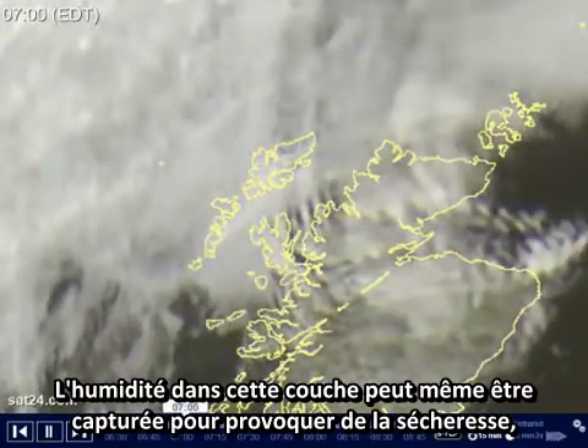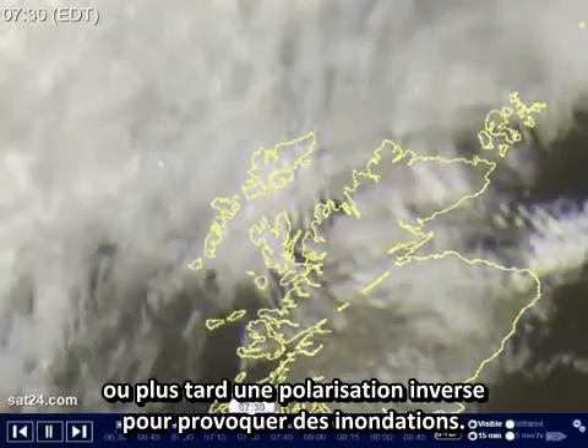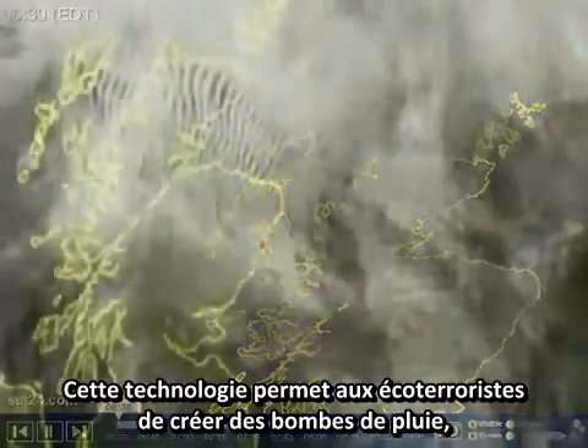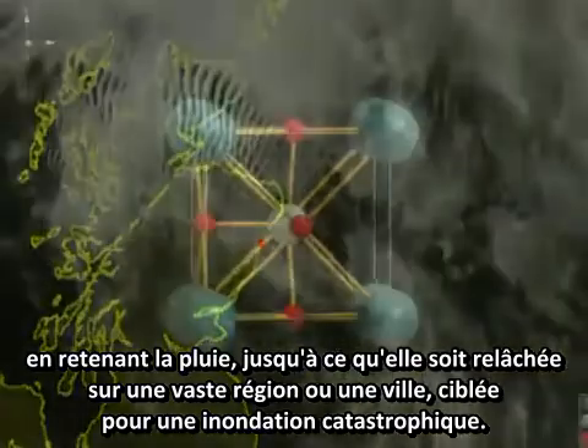Moisture within this layer can either be trapped to produce drought, or later reverse polarized to cause floods. This technology allows ecoterrorists the ability to create a water bomb by withholding rain until it is released over a large city or region targeted for catastrophic flooding.